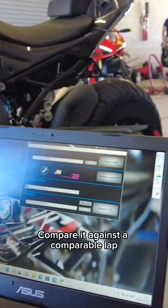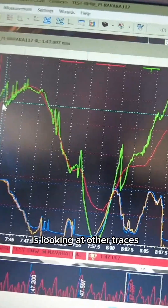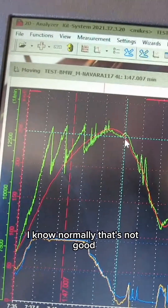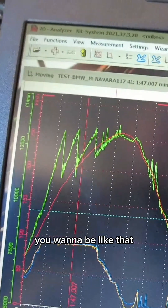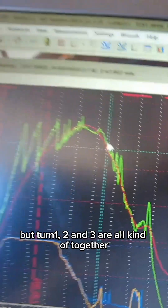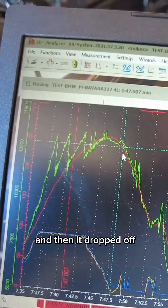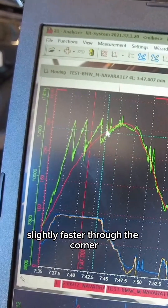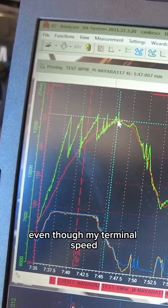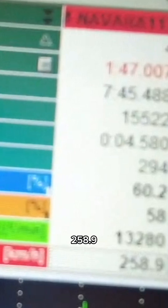Compare it against a comparable lap. What I'm happy about here is looking at other traces — that's a much flatter curve. Now I know normally that's not good, you'd think that drive to a brake, but turns one, two, and three are all kind of together. What was happening is I was having a peak and then it dropped off, but this shows that I'm actually slightly faster through the corner as a whole, even though mid-terminal speed is only 258.9.